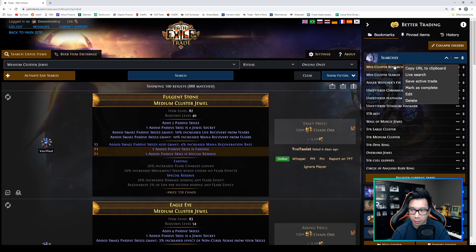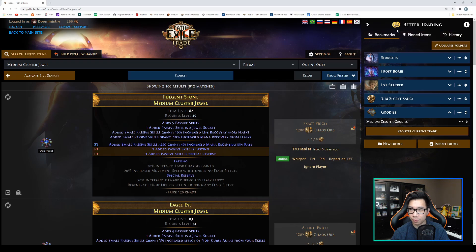For each stored search you can also click the ellipsis — the three dots — which pulls up a small menu. You can copy the URL to clipboard, do a live search, or use 'Save Active Trade' to overwrite your search if you've made filter changes. You can also 'Mark as Complete,' which adds a check mark without deleting it — useful if you've bought the item but might want to revisit the search later. You can also mark as incomplete, delete, or edit.